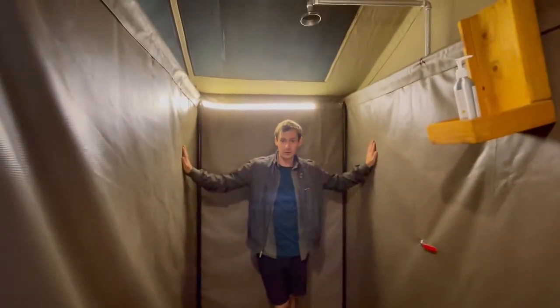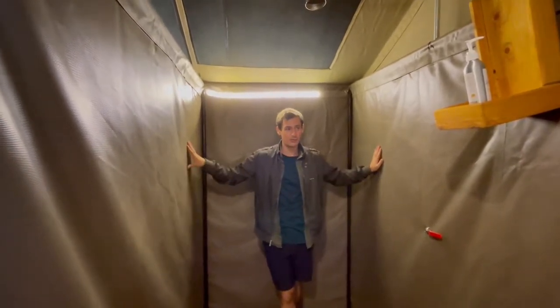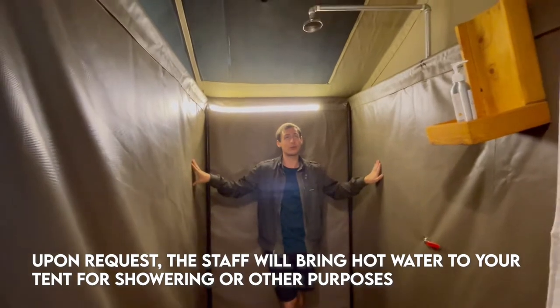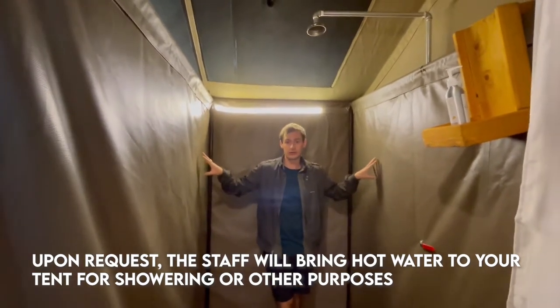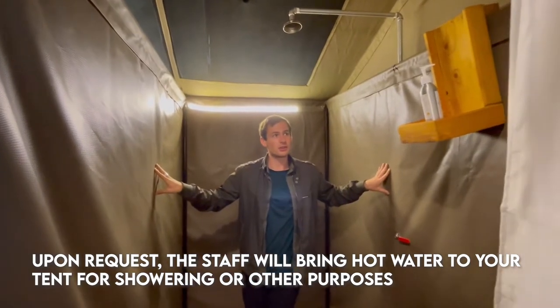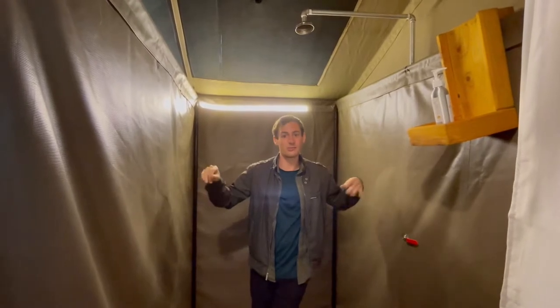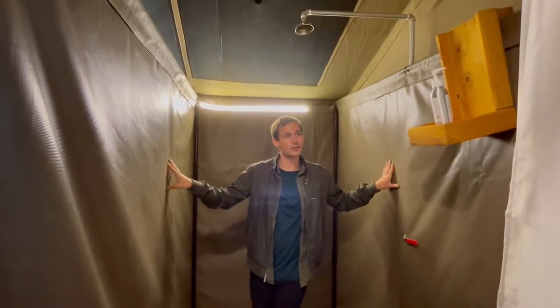And then we have the shower — they will heat up water for you when you request a shower. Two guests are given 20 liters of water, so you can have a shower whenever you want. They really do emphasize water conservation here; they want to make sure they don't use excess water. I know that might seem like a little, but trust me, it's plenty — we both had full showers, it was very hot and very nice.